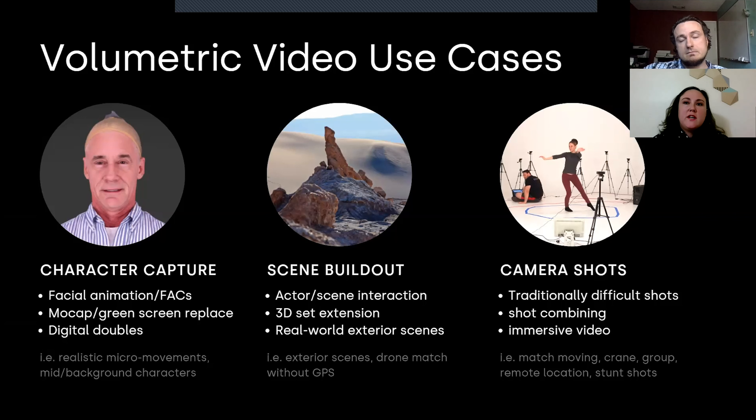Our technology on the volumetric video side does not require a green screen. The goal is to drop that bar — you don't have to have an entire green screen studio to create volumetric video. We have tested everything from webcam rigs all the way up through very high-end DSLRs, and we've done all kinds of processing for a wide variety of clients. If you have capture capability, there's no reason you can't extend it to volumetric video.